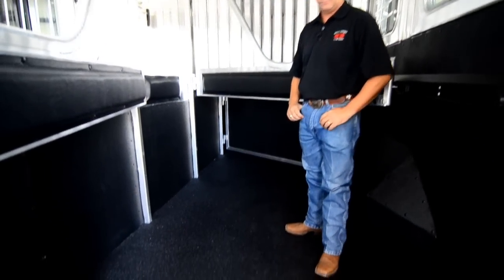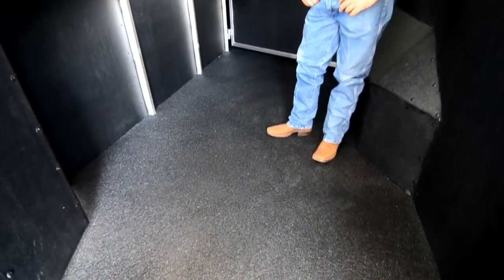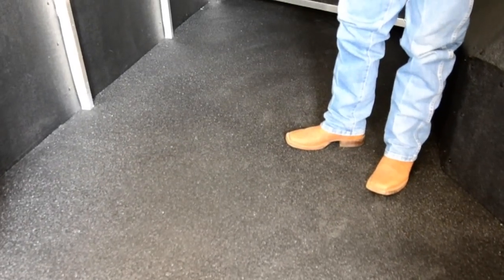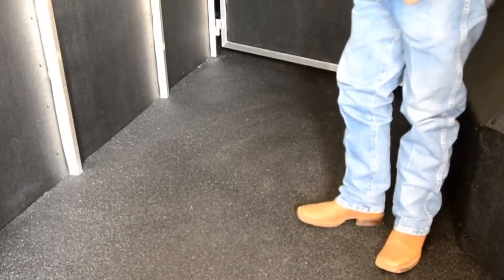The trailer has poured-in rubber floors called worm flooring. You don't have any mats to take in and out of the trailer. You can put shavings on top of it, which makes it easier to clean out. That way nothing will ever get to the aluminum floor.